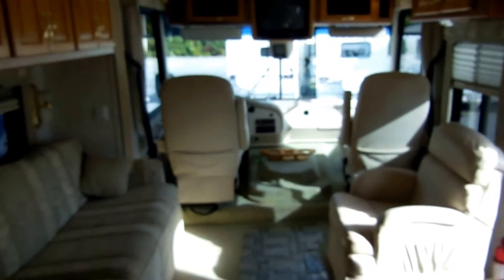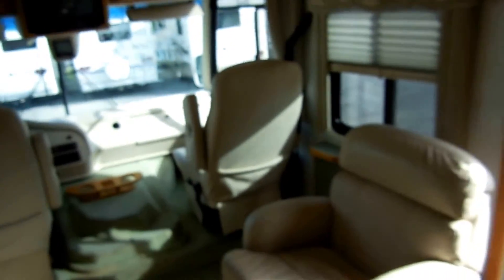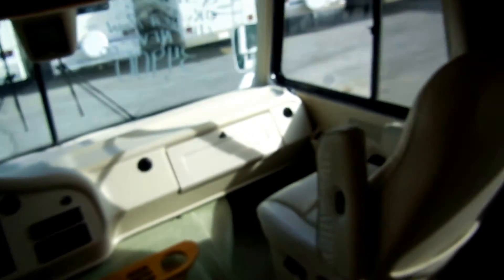About half this motorhome is bedroom and bathroom. So if you like a big bedroom, big bathroom — something for a couple — you're going to love this floor plan. Nice and open, 14,000 miles. This is something that will last you for many, many years. Probably the last motorhome you'll ever need to buy.